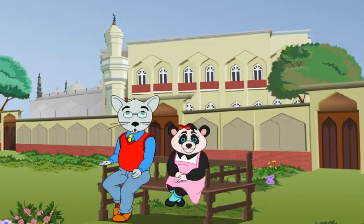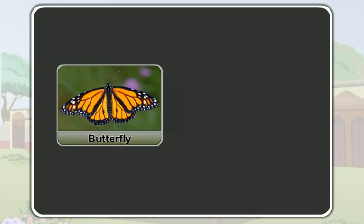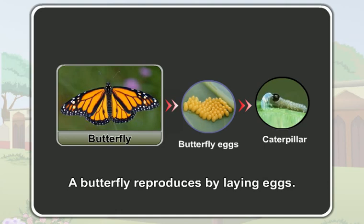You all love to chase butterflies in your gardens, don't you? Have you ever wondered how a butterfly reproduces its babies? A butterfly first lays eggs and its baby comes out of the egg. So, a butterfly reproduces by laying eggs.